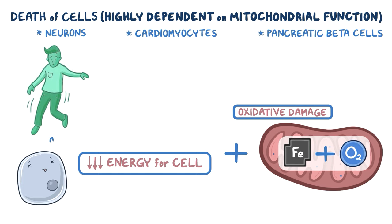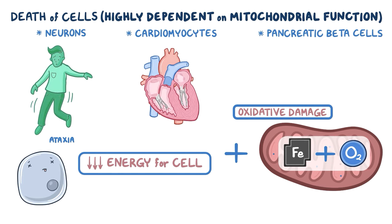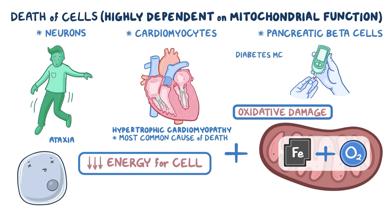The loss of neurons leads to ataxia. In the heart, there is abnormal thickening of the ventricles, a condition called hypertrophic cardiomyopathy, which is the most common cause of death in people with Friedreich's ataxia. In the pancreas, beta cells die off, leading to decreased insulin production and diabetes mellitus.